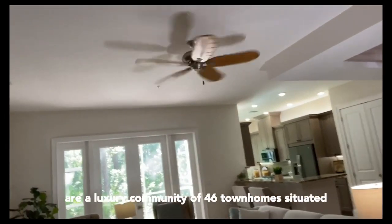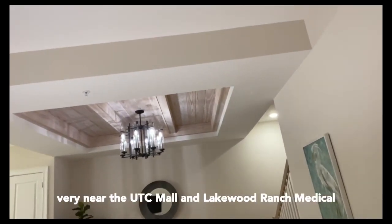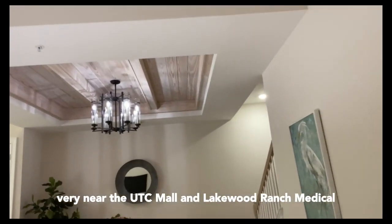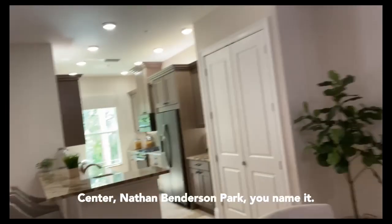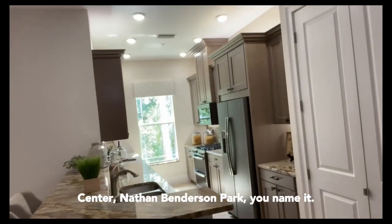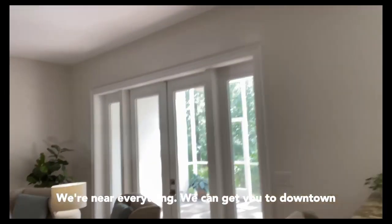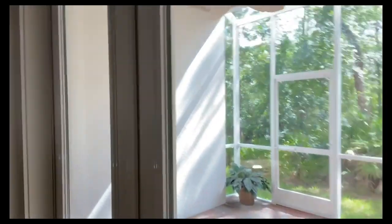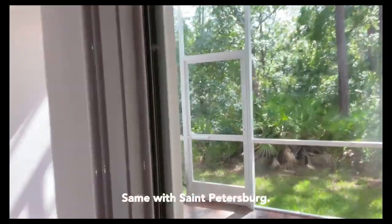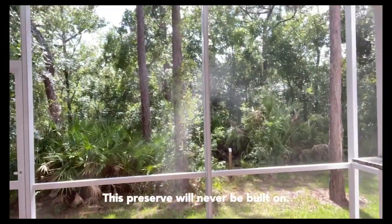We are a luxury community of 46 townhomes situated very near the UTC Mall and Lakewood Ranch Medical Center, Nathan Benderson Park — you name it, you're near everything. We can get you to downtown Sarasota in 35 minutes, same with St. Petersburg. The preserve will never be built on.